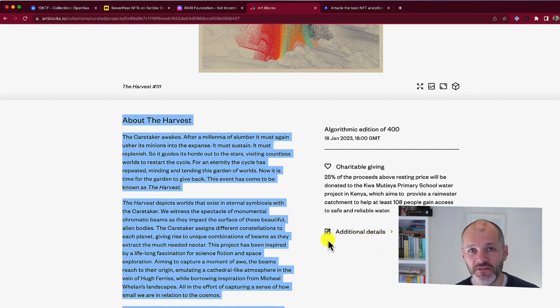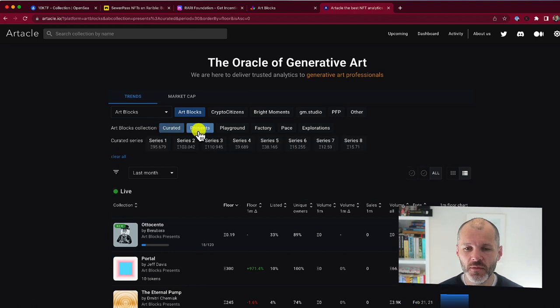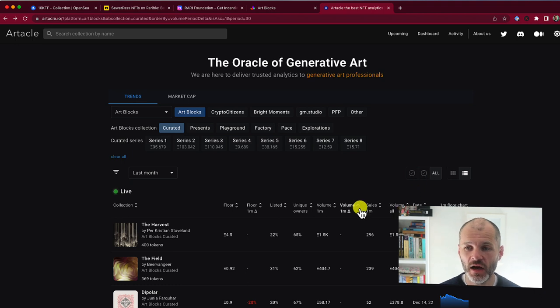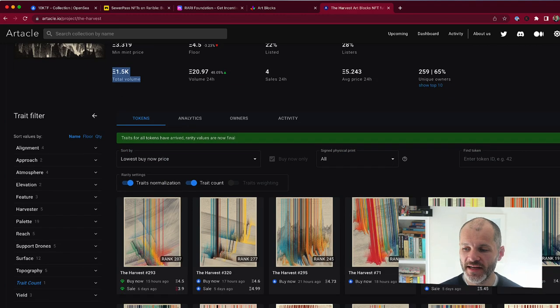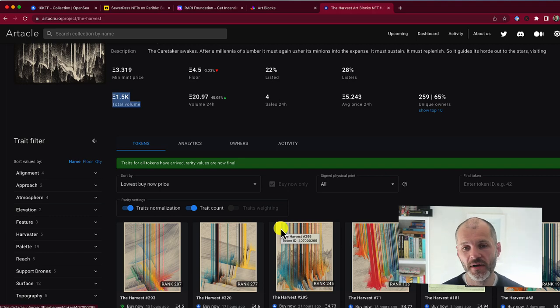It can be a little bit confusing to navigate Artblocks and pick up an NFT, so there is an aggregator I recommend using alongside it called article.io. You're not going to use this to purchase your NFT. Instead, click Artblocks, then click whatever type of collection you're interested in, and you can view all the NFTs by floor price, by volume, by mint date, and so on. For example, with The Harvest collection on article.io, I can see how much it minted for, the current floor, volume over the past 24 hours, and individual NFTs sorted by traits and rarity.